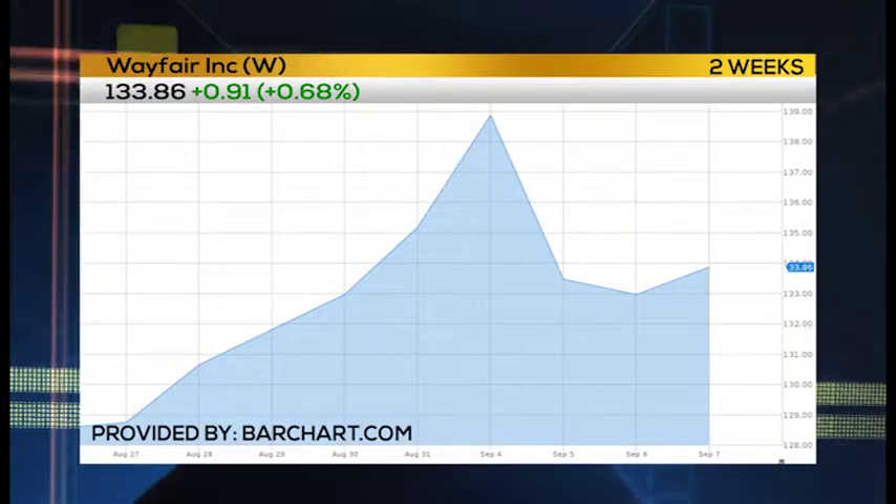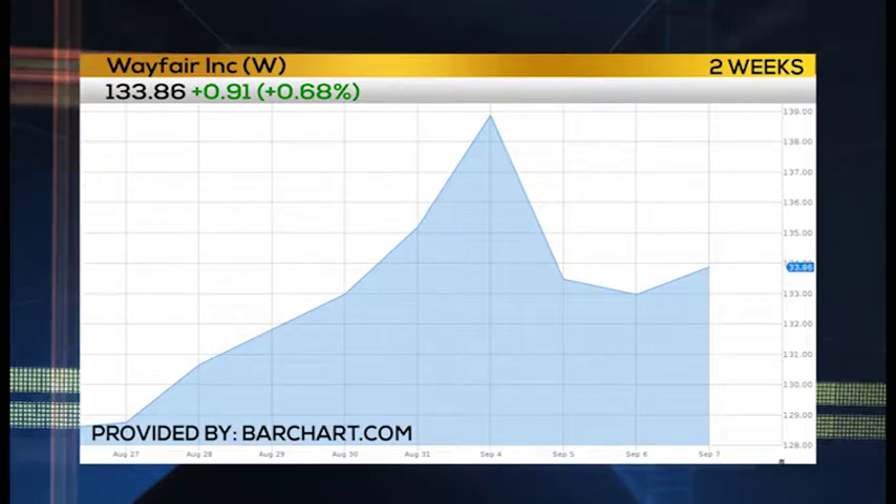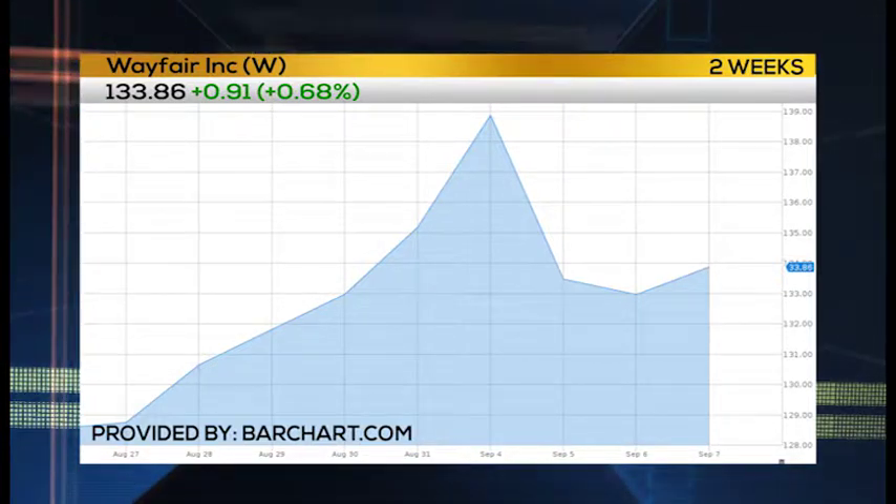Your group recently put a trade on in Wayfair. How's that going? It's going great. We have the October 140 / 150 call spread. We bought it for $3. As of late, it was trading a bit over $4. On that trade, we can lose whatever we paid for it, which is $3, and we can make $7 — so that's about two and a third to one risk-reward.